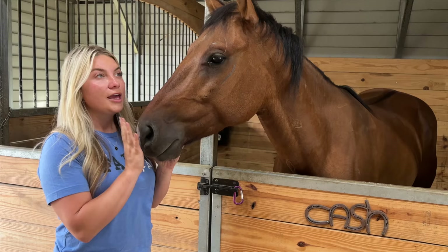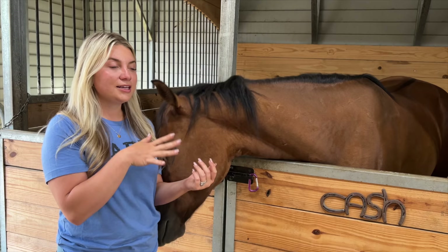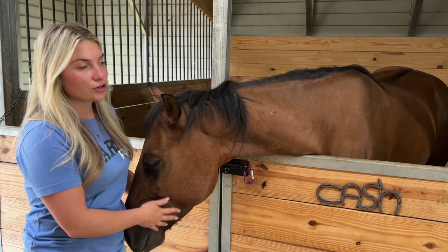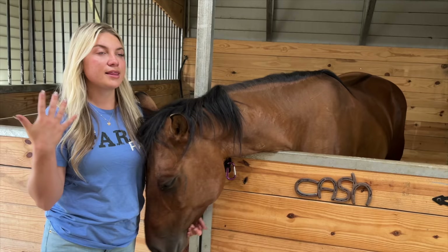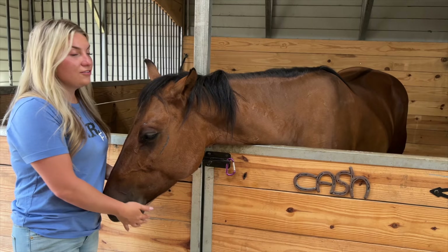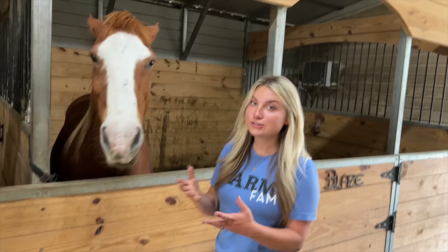Now we have our actual youngest horse — this is Cash. We got him when he was only about nine months old and we actually knew who his mom was before he was even born. He is a quarter horse, but DNA testing showed he has thoroughbred in him, making him technically an appendix horse. He just turned five last month and I've been training him to run barrels. He's one of our most 'in your pocket' horses — always in our business, very affectionate, and always causing trouble and breaking fences.